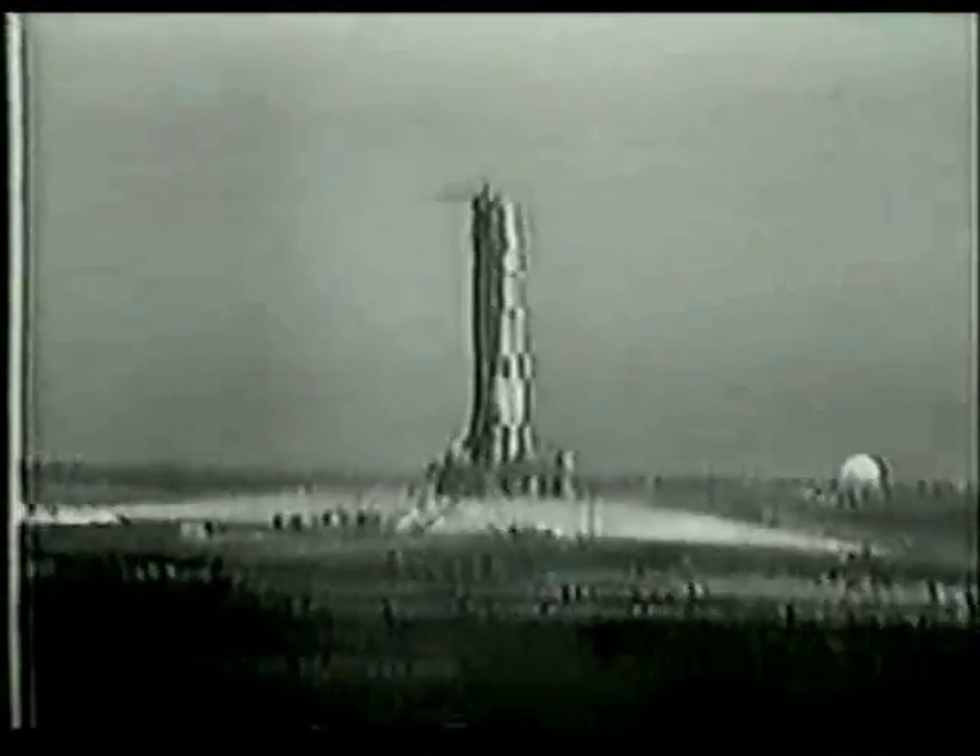10, 9, mission sequence start. Engines on — 5, 4, 3, 2 — all engines running. Lift off. We have lift off, 29 minutes past the hour. The clock has started. The tower is clear. Tom Stafford acknowledges the roll and pitch program to put Apollo 10 on the proper course.